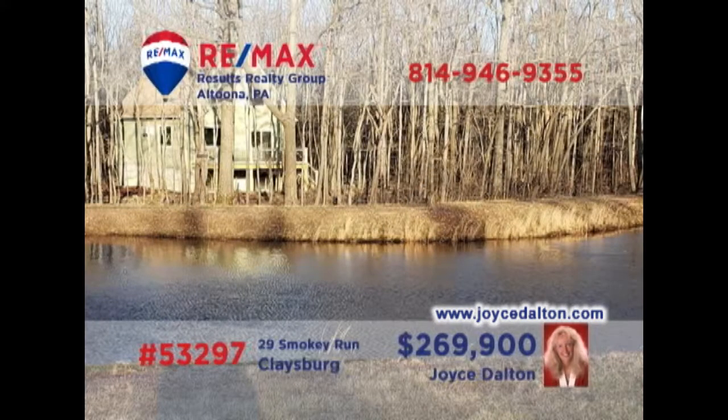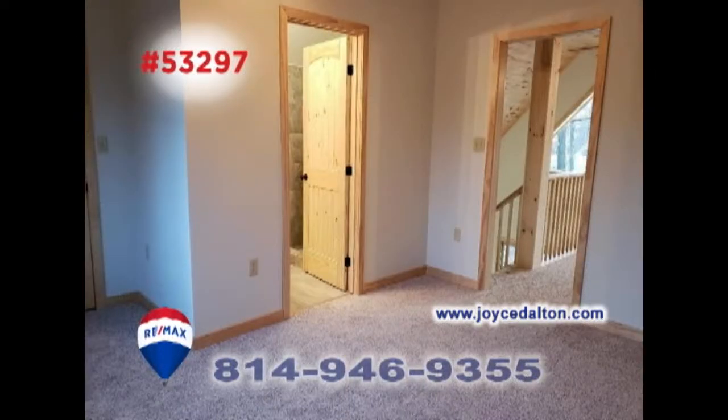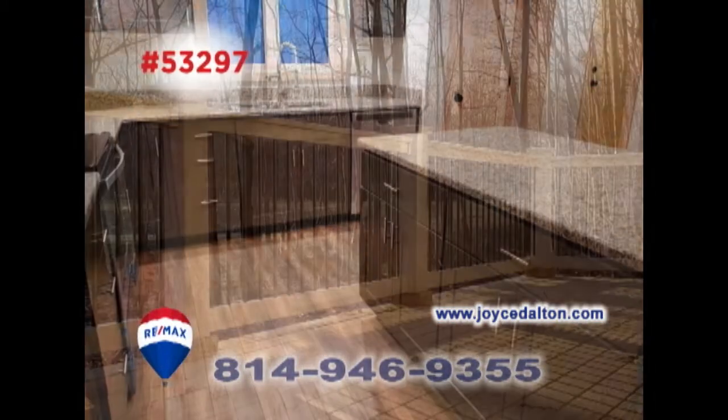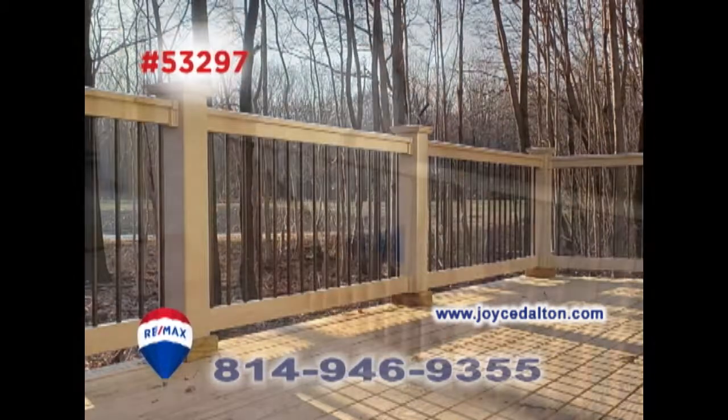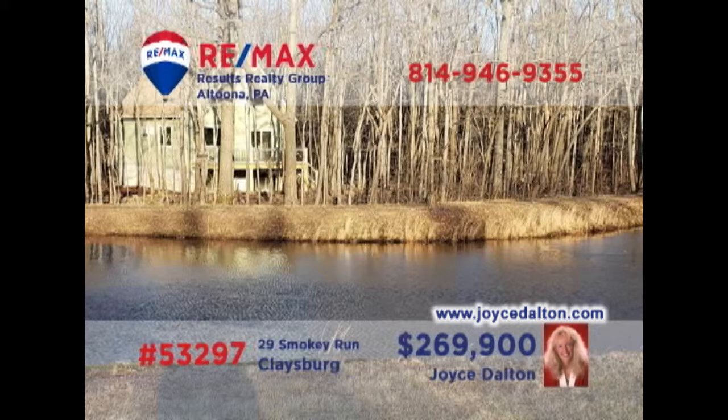Take a look at this move-in-ready home on a beautiful wooded lot, presented by RE-MAX Hall of Fame realtor Joyce Dalton. Situated on a private wooded lot and overlooking the pond of the fifth hole at Blue Knob, this spectacular home offers three bedrooms, a living room with big windows and access to the loft, a chef's dream kitchen, and a spacious open-air deck. Get all the details or schedule your exclusive tour by contacting Joyce or heading to JoyceDalton.com.